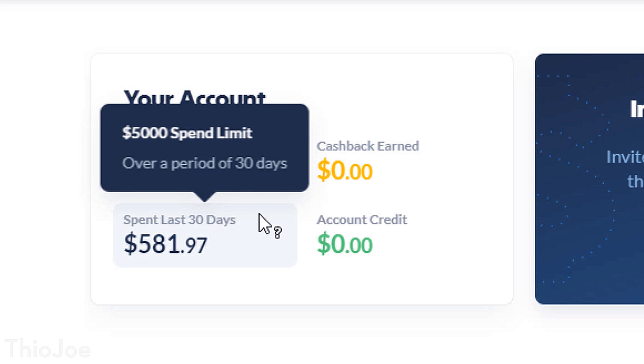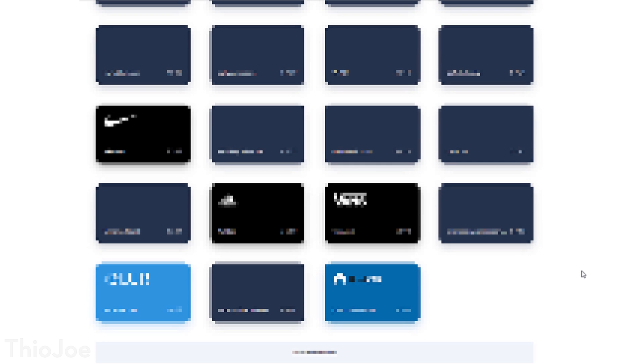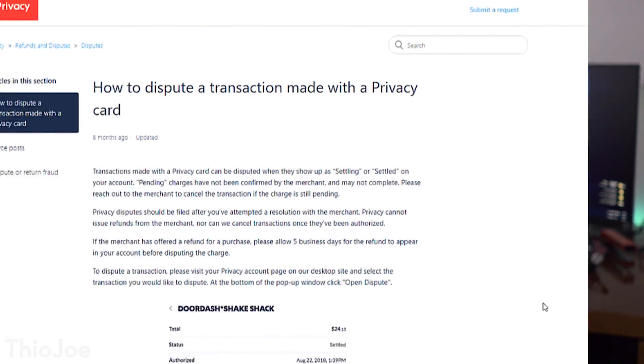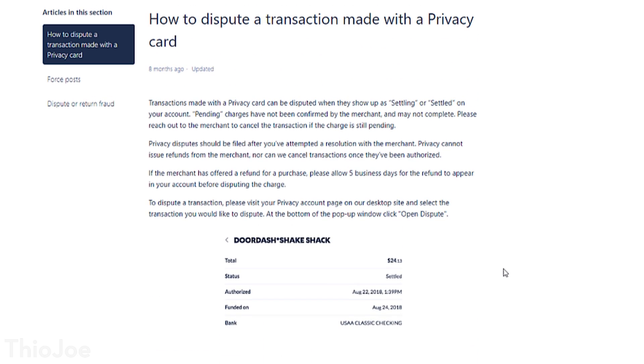The limit increase likely depends on your activity — if you have a history of bigger charges, they'll probably give you a higher limit. There's also apparently some limit on how many cards you can create total, but I've created over 50 and haven't had any issues over the past couple of years. You can request more if you reach that limit. One thing you might be concerned about is chargebacks. One benefit of a regular credit card is the company will do chargebacks for you. Since this comes directly out of your bank account like a debit card, privacy.com does have a dispute system, though I've never had to use it.